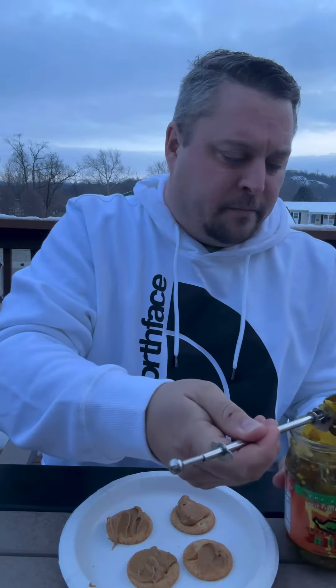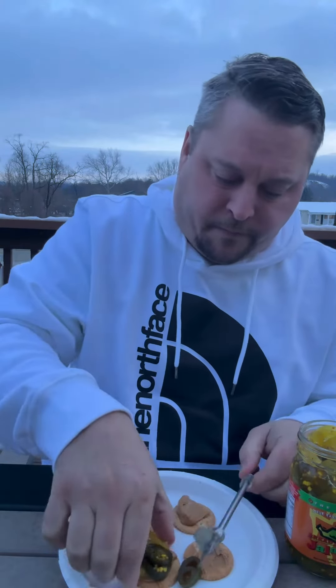I don't know, but we'll try it — let's get a good amount there. Okay, let's make a little sandwich. So we have our bread and butter jalapeño and peanut butter Ritz cracker sandwich.